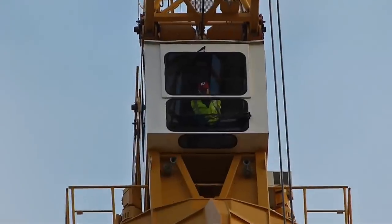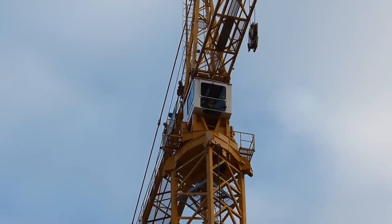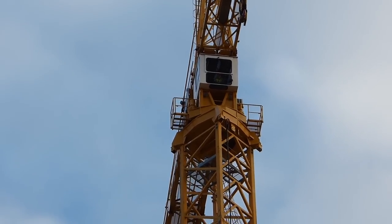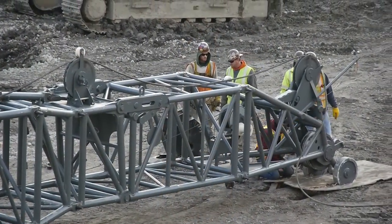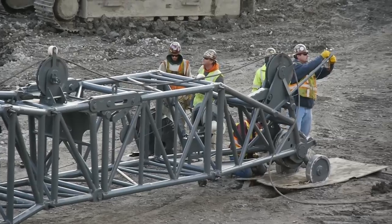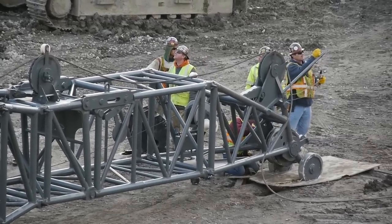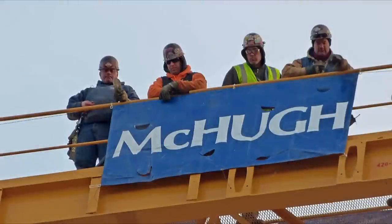The crane operator is in place and is testing the rig's rotation. Back on the ground, workers are disassembling the telescopic crane — its work is done. To the awesome iron workers of Local 1, thanks for the show.